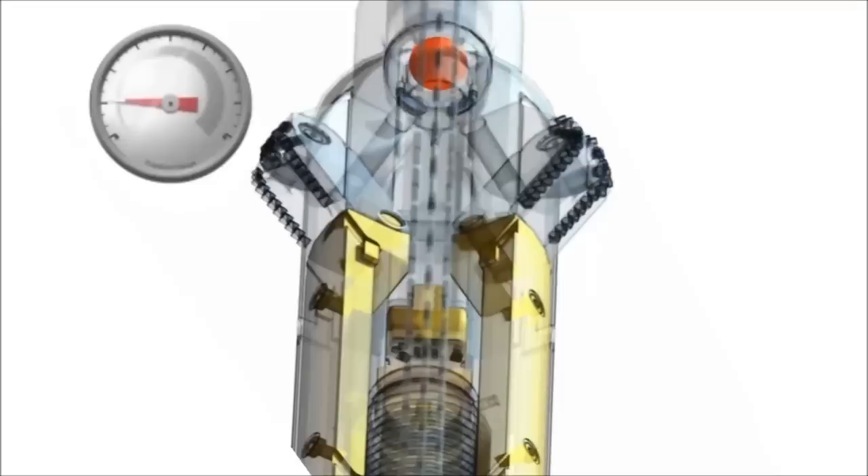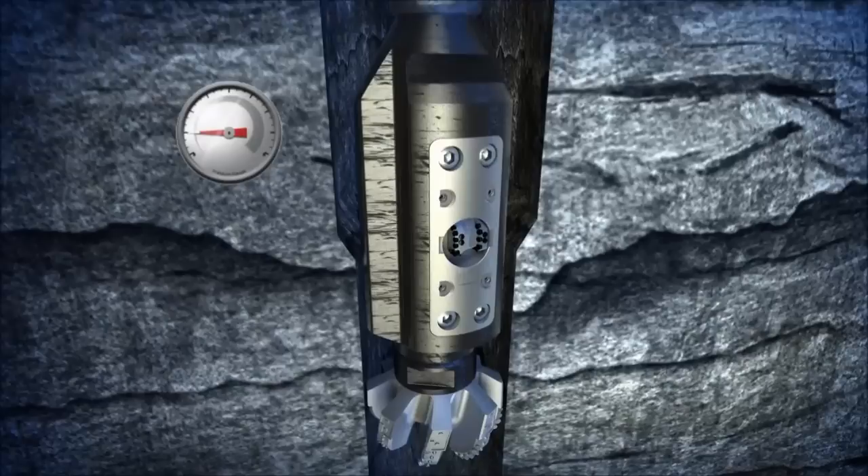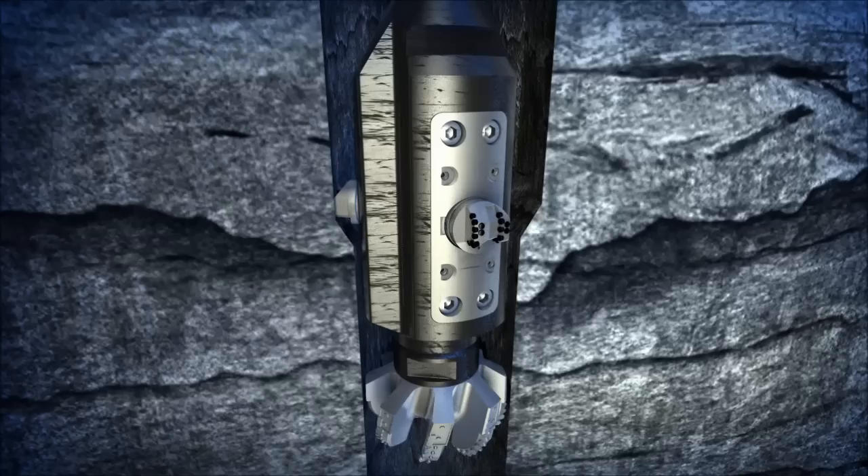A second ball is dropped and pumped down to deactivate the XR Reamer and close the arms. The drilling assembly is then pulled back until the TD Ream Tool is positioned in the enlarged wellbore above the pilot hole. The TD Ream Tool is activated by increasing the pressure drop across the tool in order to shear the retaining pins.